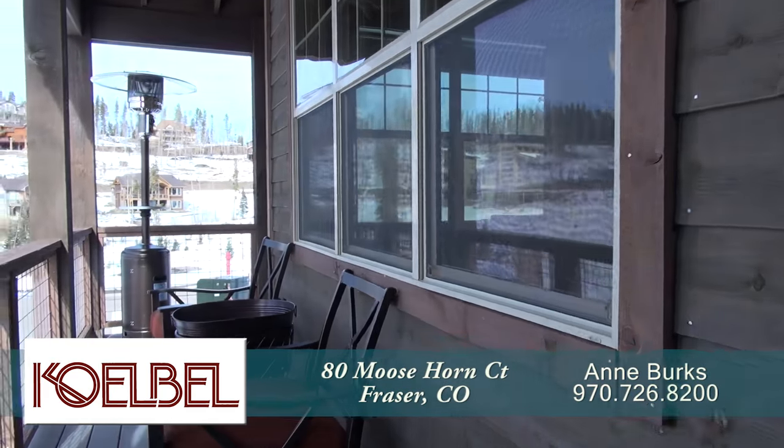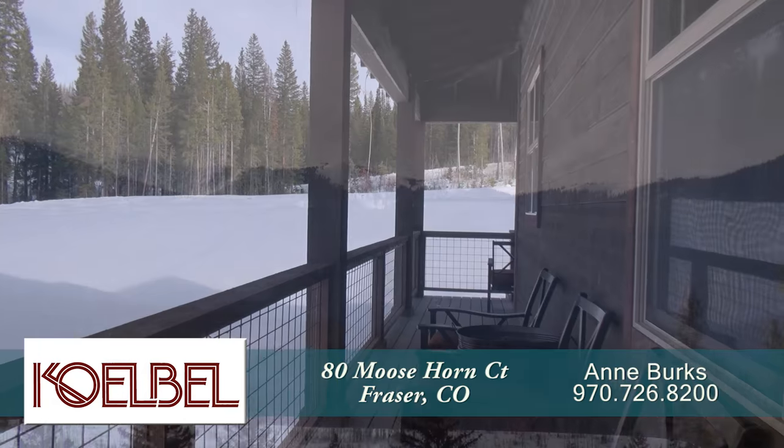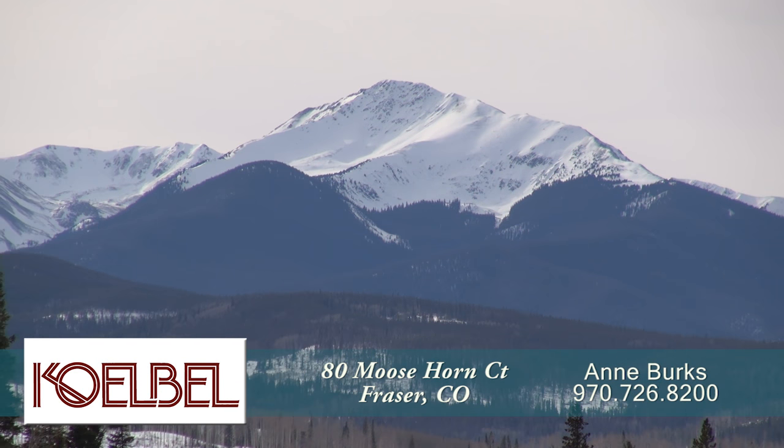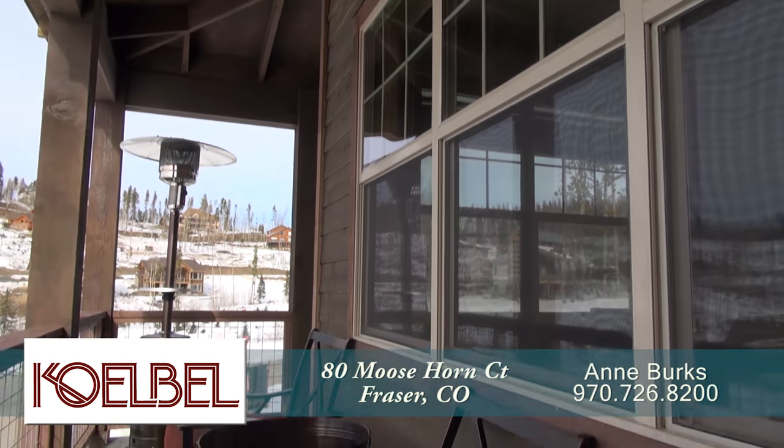Off of the living room is the wraparound porch. As you can see, this is one of the best places to take in the views of Byers Peak and evening sunsets. The deck is large enough to entertain many guests.